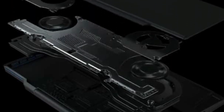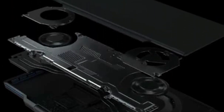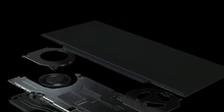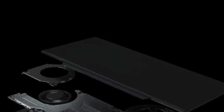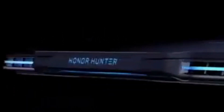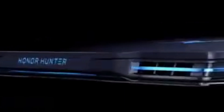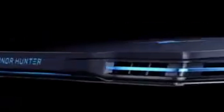This is basically to showcase the cooling tech of the upcoming notebook. Before going into the cooling tech, let me show you how the heat vents of the laptop are going to look. As you can see, the laptop looks really great from the rear. The Honor Hunter logo is in the center, which has LED lighting, and the heat vent also has LED lighting.